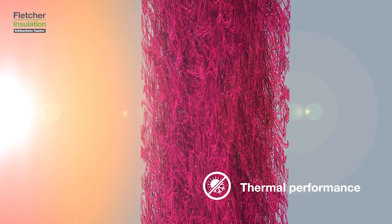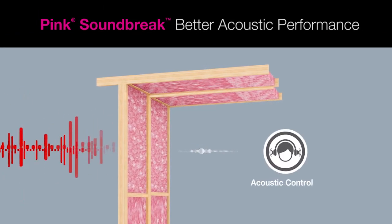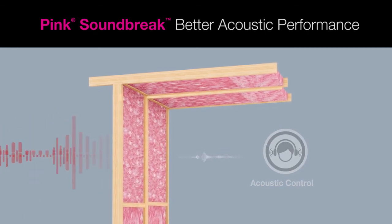Product firmness and recovery are critical to ensuring that your insulation performs at its best all year round. Glass wool is also an excellent form of acoustic control. At Fletcher Insulation we make Soundbreak, which is a high density product specifically designed to provide even greater acoustic performance.